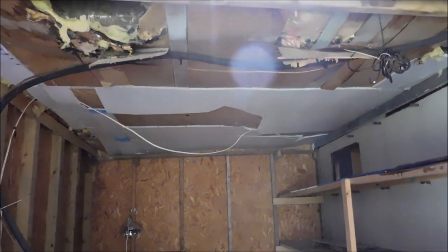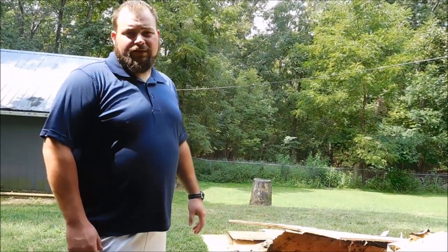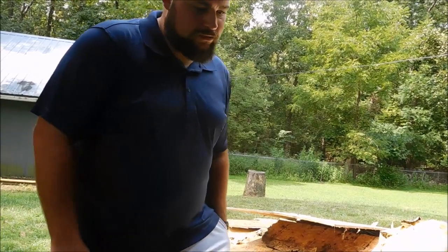We're kind of waiting on Nationwide to figure out what we're going to get back and fix everything up. If there's anything left over, we're going to replace the windows and electric in this house. So that's it.